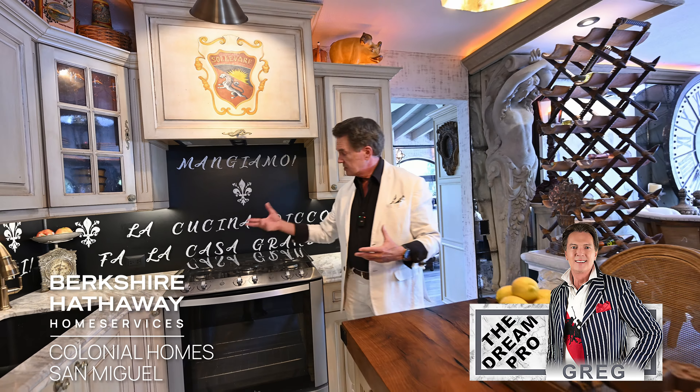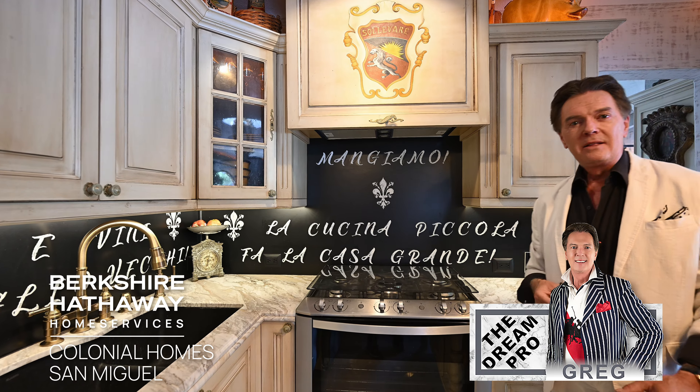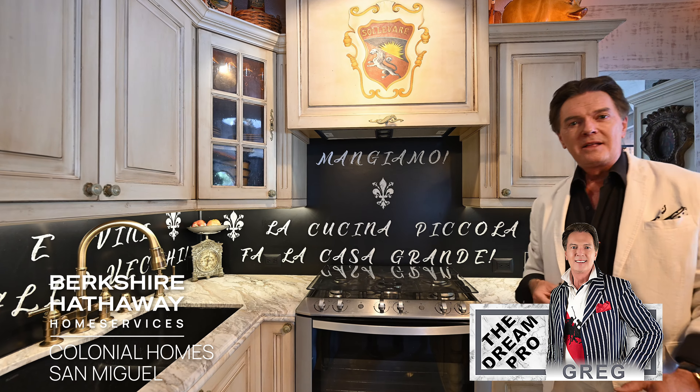We've got marble for the countertops — that's kind of a new design technique. A lot of people think you have to have granite. You can be very conservative with your marble; just make sure you don't let red wine sit on it for very long because it might stain. But marble is a great, very European-looking style. This particular marble has veining with a lot of gold in it, and that matches the champagne gold faucets from Kohler. That's a new and popular color that gets reflected in the marble.